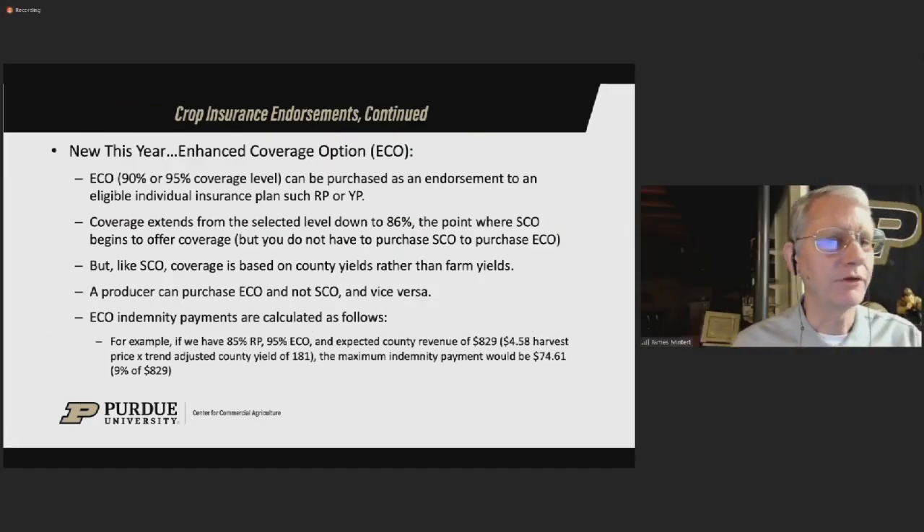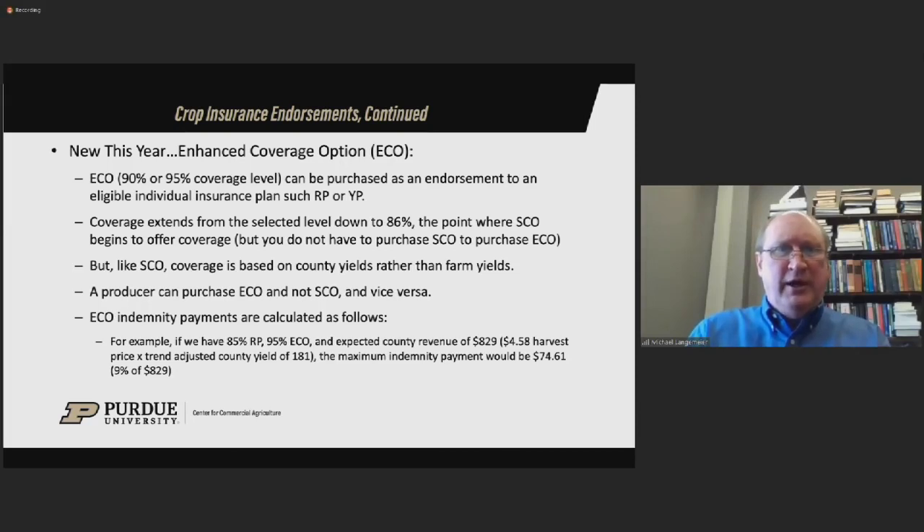There's a new product this year called Enhanced Coverage Option, or ECO. With ECO, you have a choice between a 90% and a 95% coverage level. Looking at the 95% coverage level, you're providing additional insurance from 95% down to 86%, down to where the SCO would kick in. Think of this as additional insurance on top of what's being provided with your revenue protection product. You have to purchase an individual insurance plan — RP or YP — to be eligible for ECO.